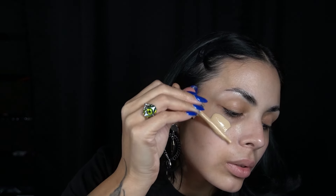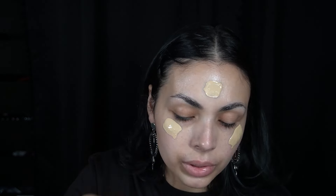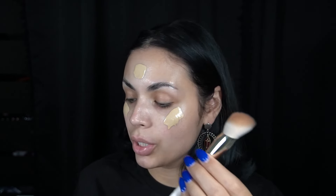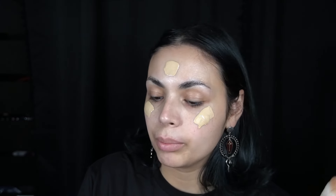I did get the Maybelline Superstay 24-hour Skin Tint. I'm worried that this might be light for me but we're just gonna go for it — I've never tried this before. I really don't know how much I should be putting on. To my understanding it is fairly pigmented for a skin tint. I got a new brush — I got the Rare Beauty brush and then I got this other one from Makeup by Mario.